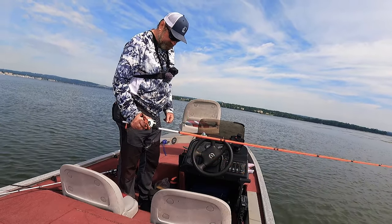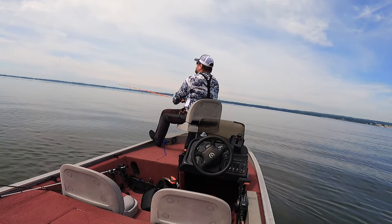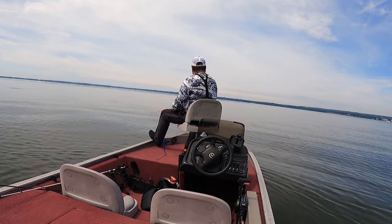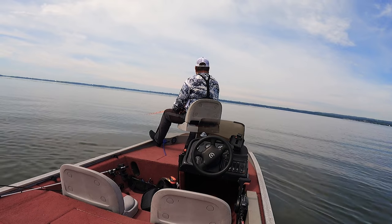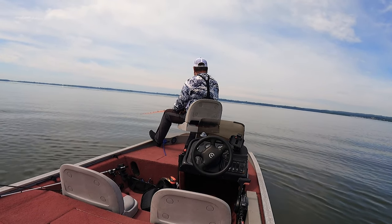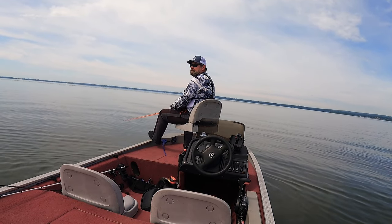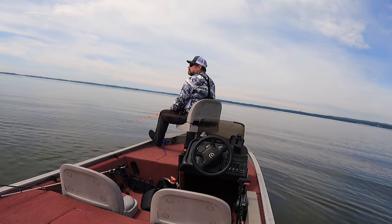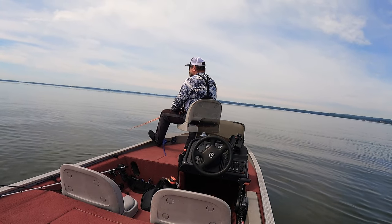All right, what can you do. After that heartbreaking loss I still fished for another hour but I didn't get any hits. The wind died out, the sun came up overhead and it became really hot, so I decided to wrap up and head home.